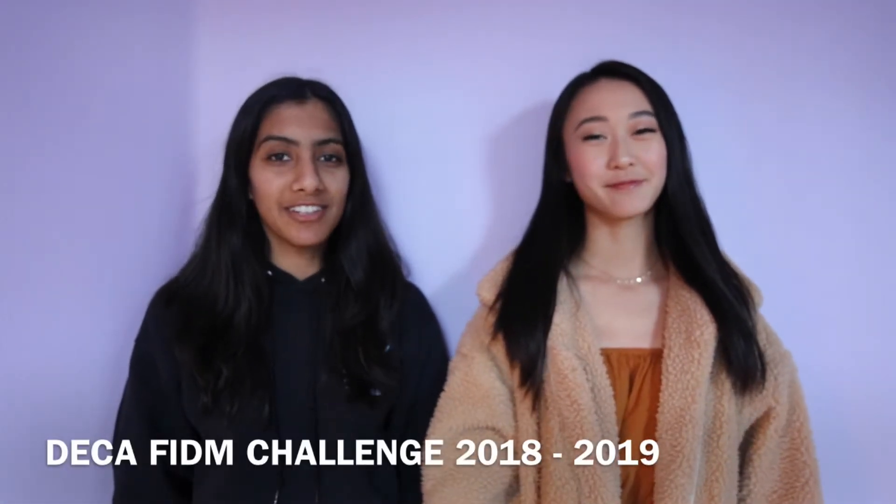Hi, my name is Ira, and my name is Sasha, and for the Decafidem Challenge, we'll be presenting our product, TechLit.